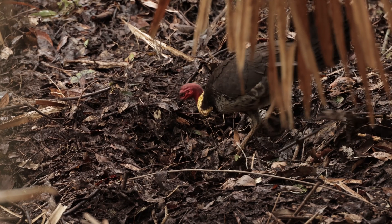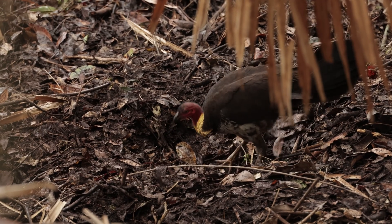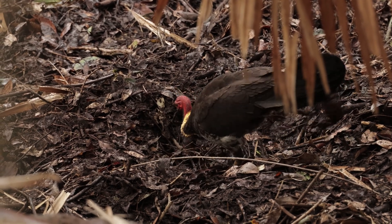Egg Stage: Female turkeys lay clutches of 10 to 14 eggs in ground nests. The eggs are incubated for about 28 days.